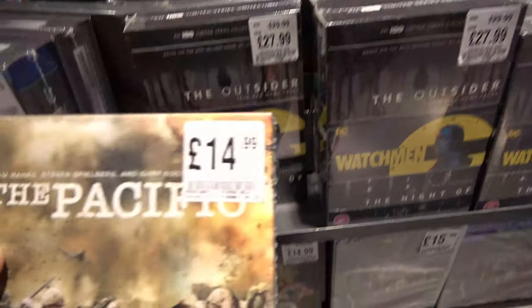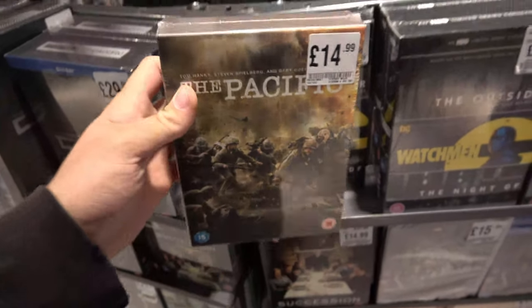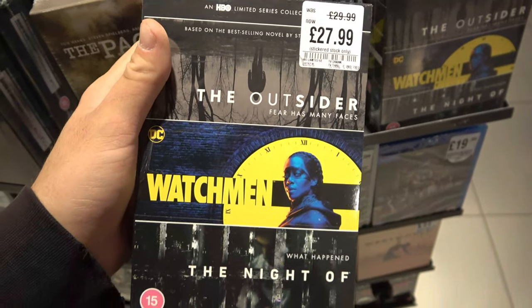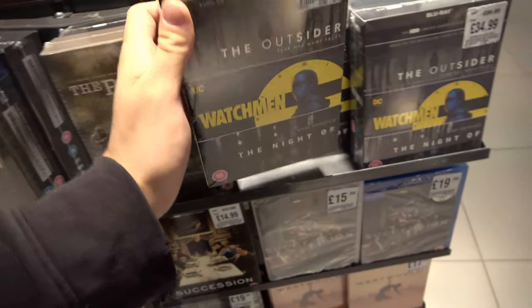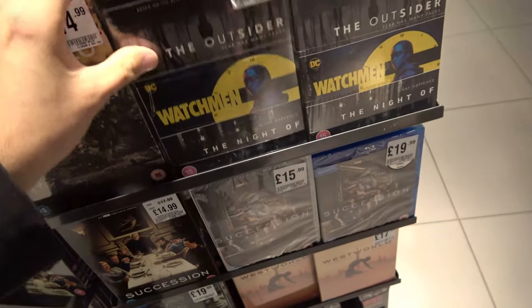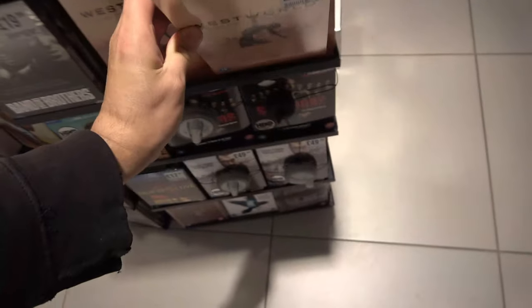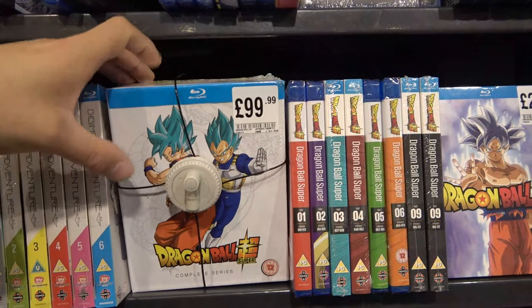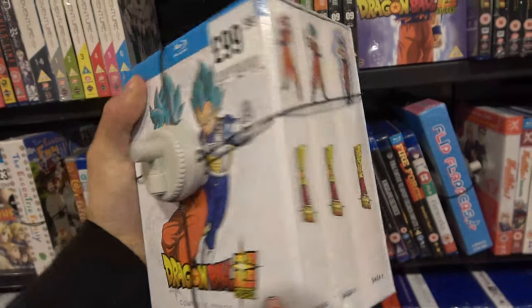We also have the Pacific Blu-ray box set for £14.99 — a fantastic series, I definitely highly recommend it. We have an HBO Max limited series collection with The Outsider, Watchmen, and The Night Of for £27.99, reduced from £29.99. We've also got a bit of Westworld here for £17.99. And for all you Dragon Ball Z fans out there, I found this massive Dragon Ball Z box set on Blu-ray for £99.99 — the complete series!